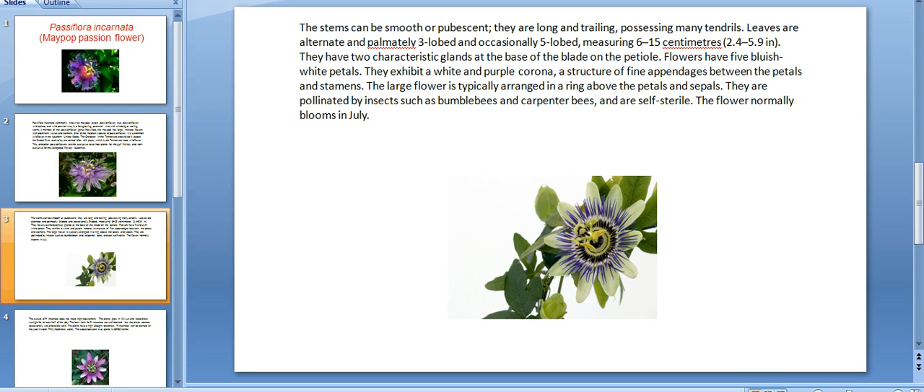Flowers have five bluish-white petals and exhibit a white and purple corona, a structure of fine appendages between the petals and stamens. The large flower corona is typically arranged in a ring above the petals and sepals. They are pollinated by insects such as bumblebees and carpenter bees, and are self-sterile. The flower normally blooms in July.